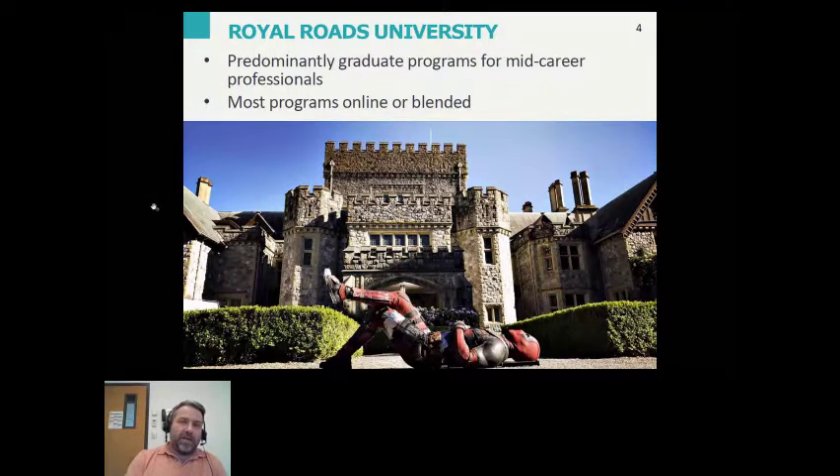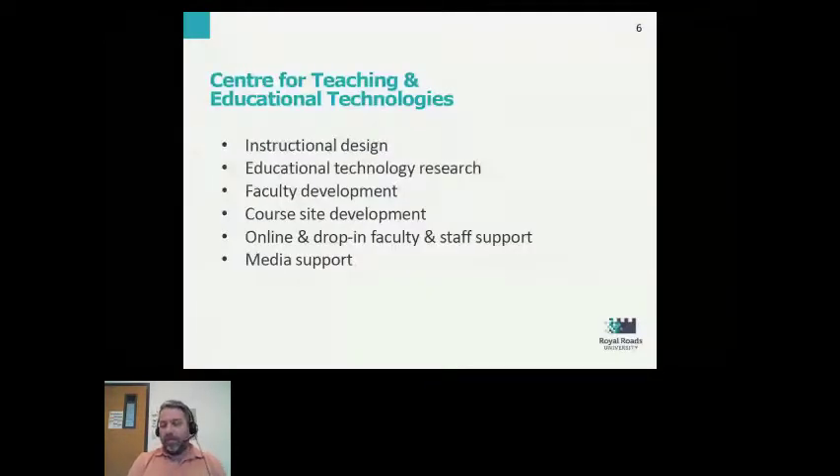At Royal Roads University, learning is happening mostly online, and it's supported by an organization called the Center for Teaching and Educational Technologies. That organization, where I work, provides instructional design, educational technology research, faculty development, course site development, online and drop-in faculty and staff support, and media support.